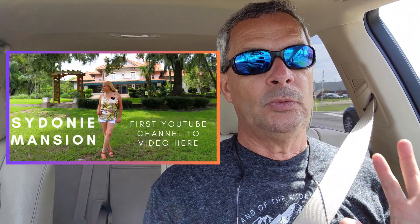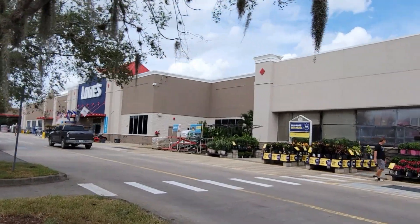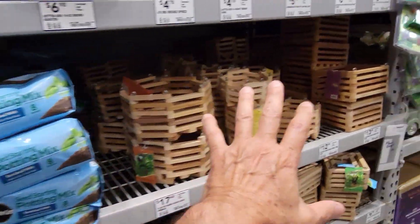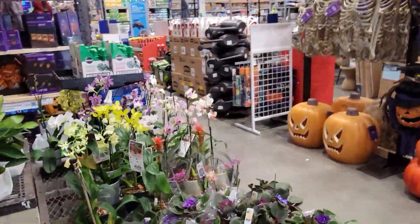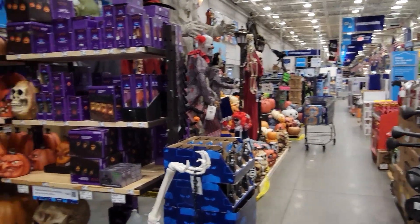In that video we include the Sindoni Mansion, which we also have a video on — it is divine, you have to come see it for yourself. Here we are at the Lowe's store in Moundora. Each store is different — they have orchid supplies here and some orchids, but I don't see the small plants. Sometimes they have them by the register area, so I'll check that out.